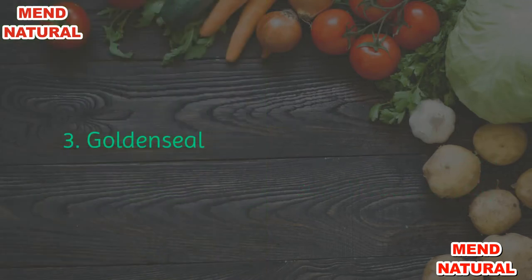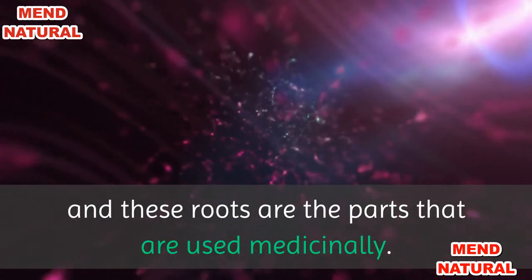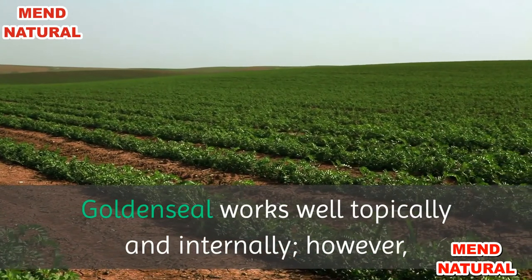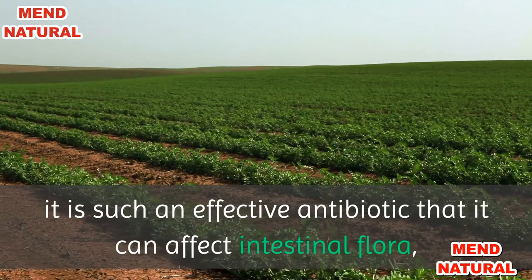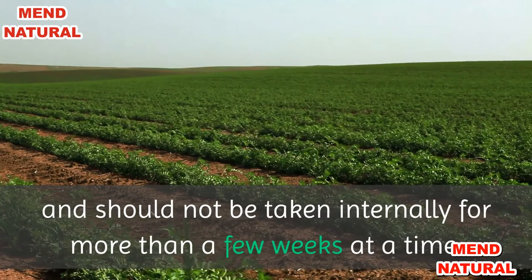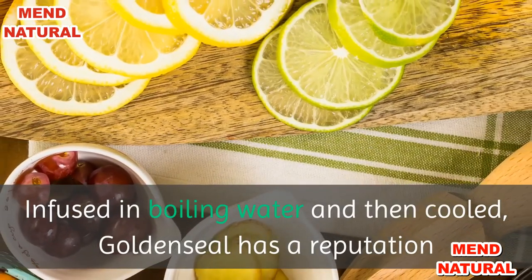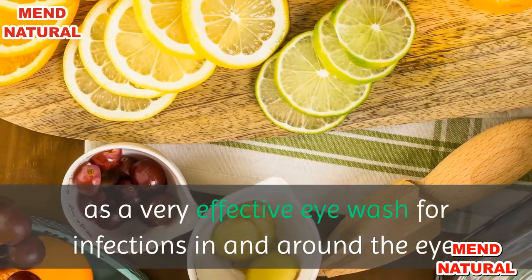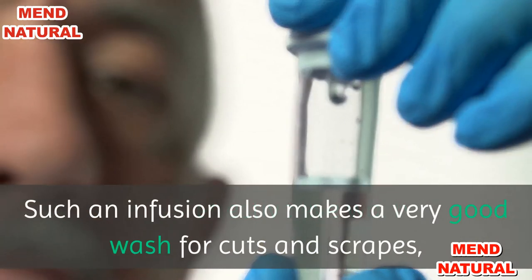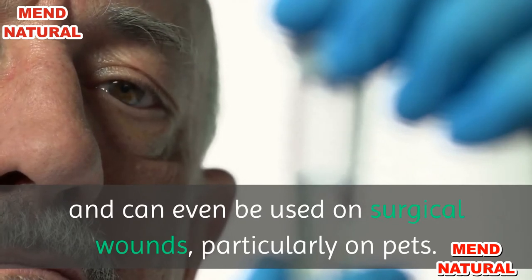3. Goldenseal. The golden yellow color of goldenseal roots gives it its name, and these roots are the parts used medicinally. Goldenseal works well topically and internally; however, it is such an effective antibiotic that it can affect intestinal flora, and should not be taken internally for more than a few weeks at a time. Infused in boiling water and then cooled, goldenseal has a reputation as a very effective eye wash for infections in and around the eye. Such an infusion also makes a very good wash for cuts and scrapes, and can even be used on surgical wounds, particularly on pets.